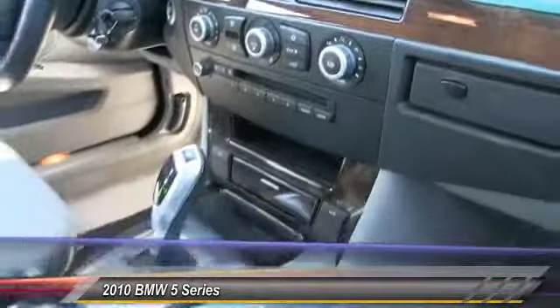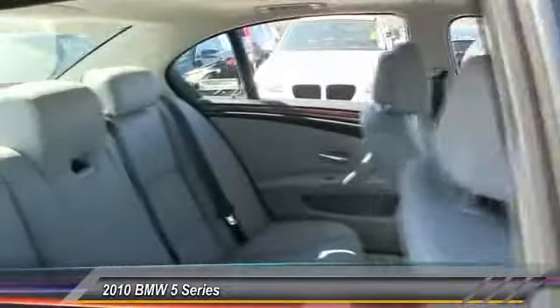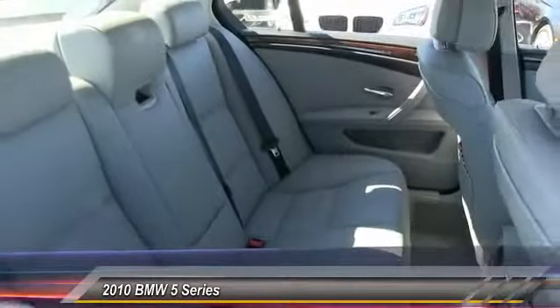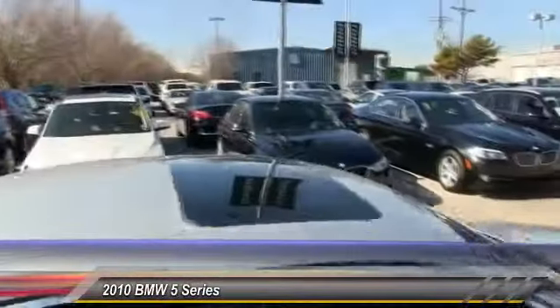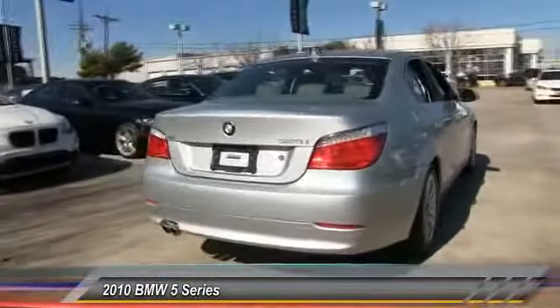Here are some of this vehicle's great options: power passenger seat, traction control, steering wheel audio controls, anti-lock braking system, stability control, power steering, adjustable steering wheel, driver airbag, cruise control, and keyless start.